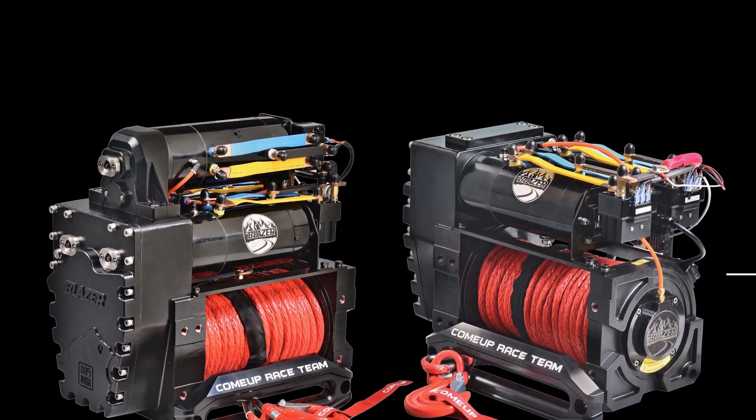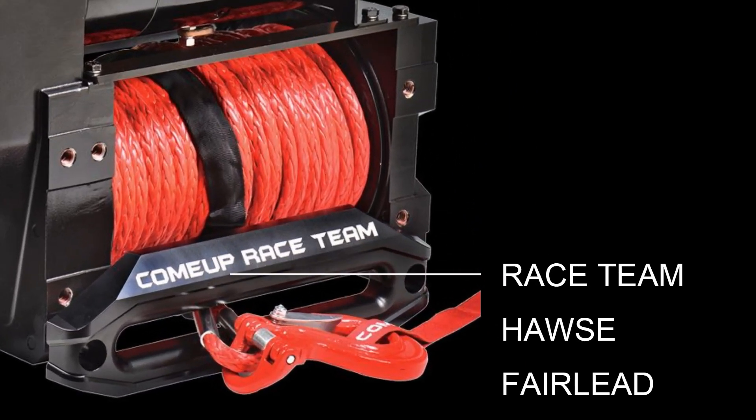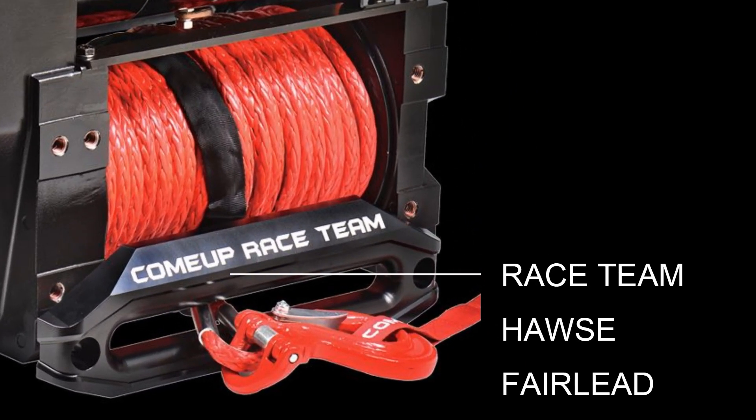The competition-only Blazer winch includes our exclusive 1-inch thick race team Haas Fairlead, designed to guide the synthetic rope out from and onto the winch drum.